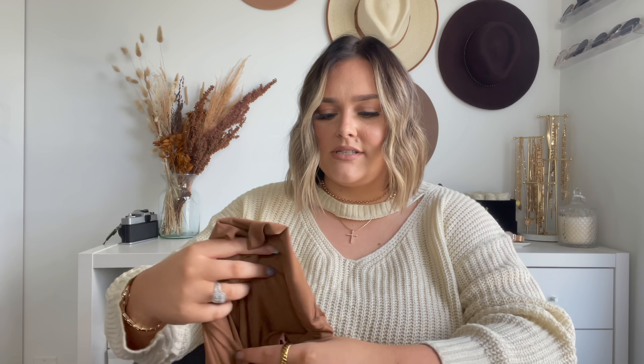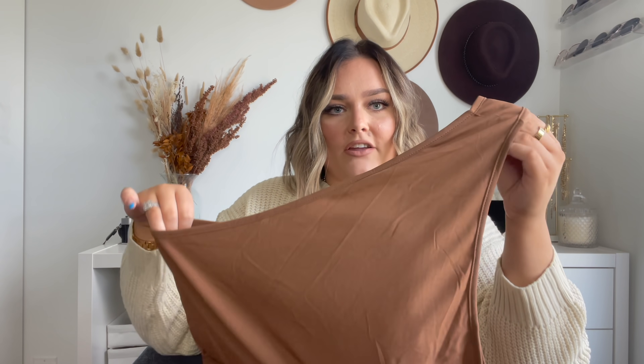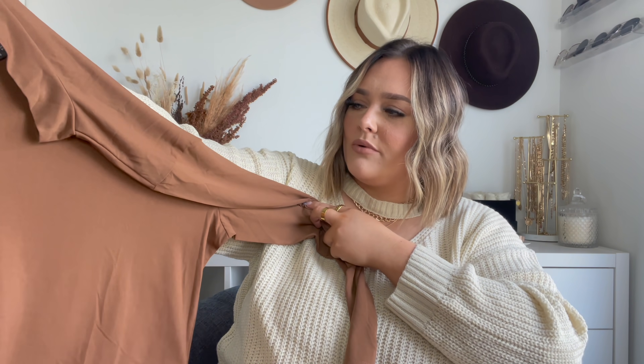Next we have a bodysuit in a size 4x — I may have accidentally sized up since it is stretchy. The bottom is not a thong but not full coverage either, with a regular clasp. It has a mock neck and is this gorgeous warm brown-orange tone. Trying it on: it is definitely long-torso friendly, easy to clasp, nice stretch, and the color is beautiful. It's a fall staple — I definitely recommend it, the fabric feels very sleek and beautiful.